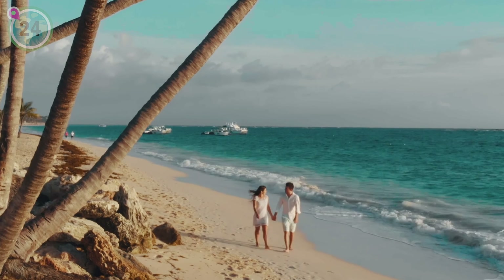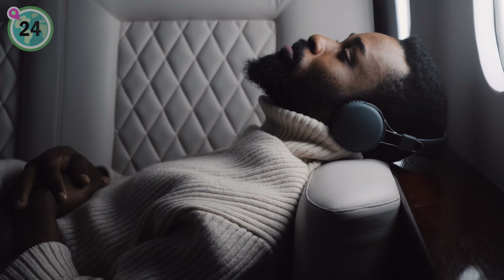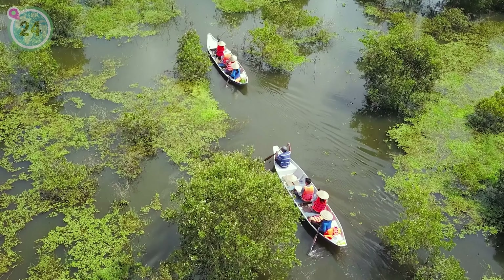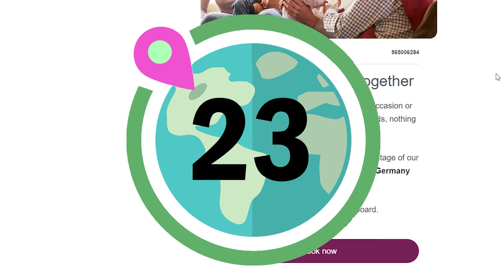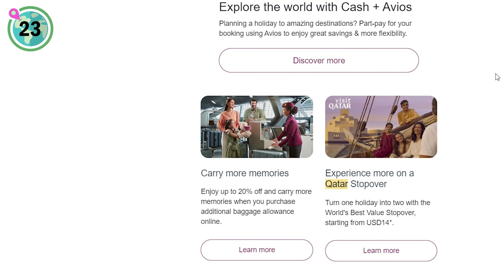In at number 24, we recommend travelling during off-peak seasons to enjoy cheaper fares and much fewer crowds. By avoiding peak tourist periods, you can score great deals on flights and accommodation while enjoying popular destinations with much fewer people.